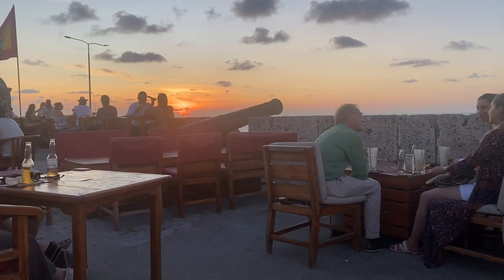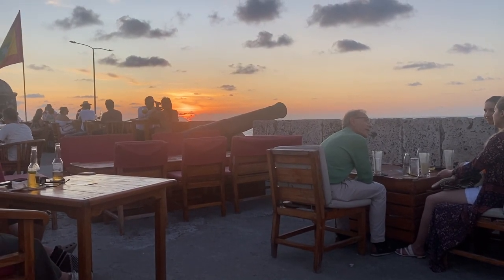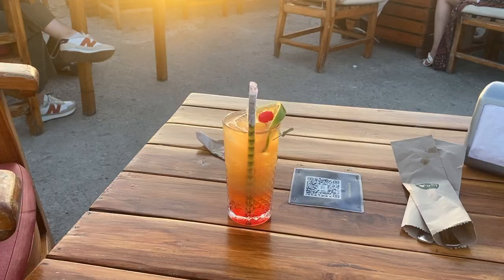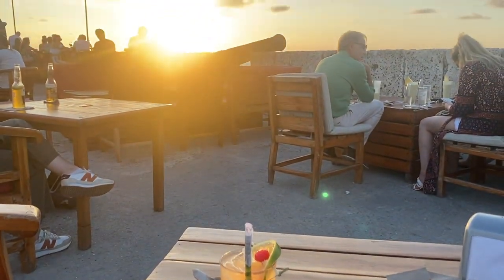Honestly, that cafe was one of the best experiences ever — just a nice chill evening. You should get there about an hour before sunset when the music is nice, just chilling and waiting, get your food, and enjoy the sunset. It's one of the best vibes ever. It wasn't too expensive either — we paid about 15 USD for the ceviche and the drink total.